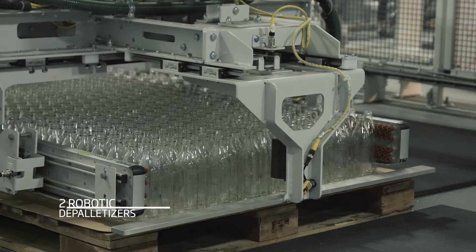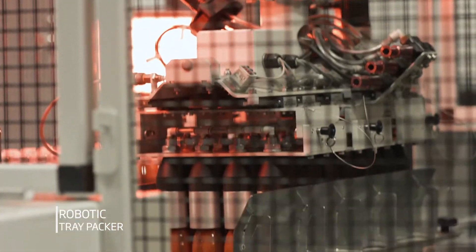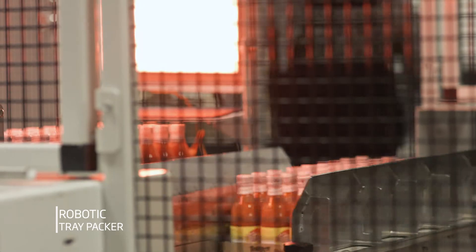Converting all of our bottles from 6-ounce, 12-ounce, and 32-ounce into the larger 28-millimeter opening was the main driving force to have us start looking for new equipment to produce the bottles with. And then ultimately, we had to find equipment that we could use to handle those bottles from start to finish.